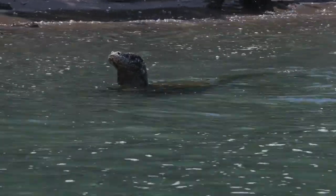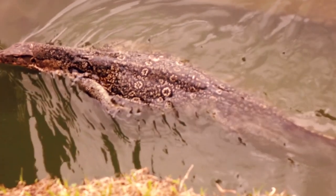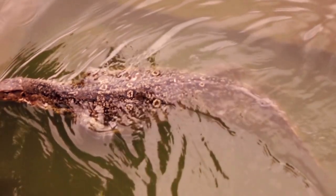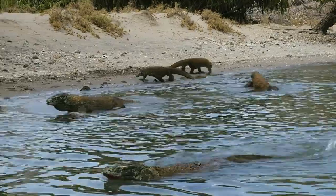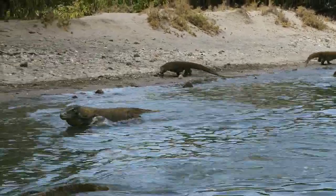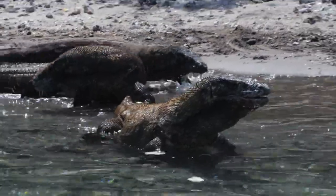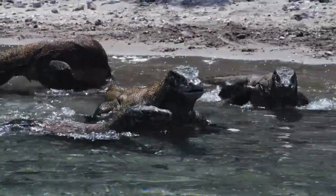Komodo dragons are also known for their incredible stamina and swimming ability. They can travel several kilometers in search of food or new territories, showcasing their adaptability and resilience. The social behavior of Komodo dragons is another area of interest. They are generally solitary animals but come together during the breeding season. Males engage in fierce battles for the right to mate, showcasing their strength and dominance. These confrontations, though violent, are a critical part of their life cycle and survival.